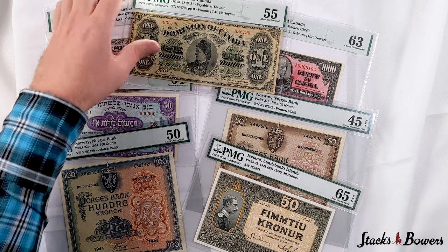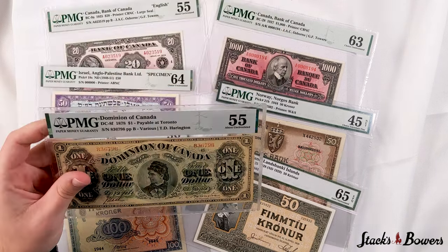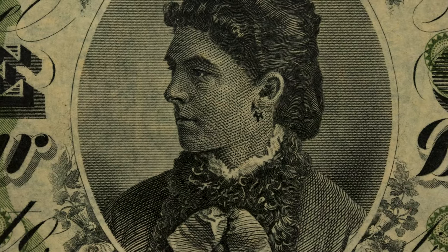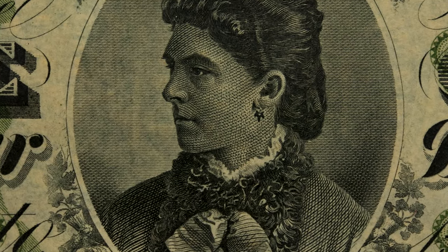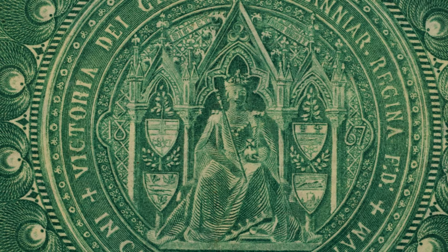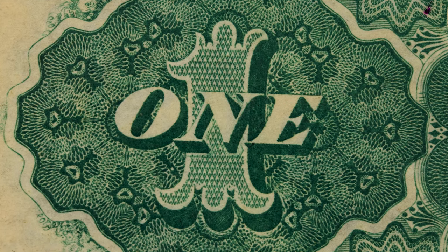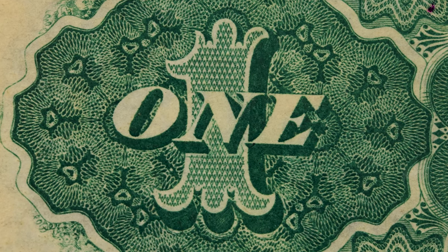Jumping back to Canada, we have this Dominion 1878 one dollar note, which on the back is payable at Toronto. At center we can see the seal of Queen Victoria with the payable branch below, and one counters at left and right, with intricate lathe work standing out in hunter green ink.